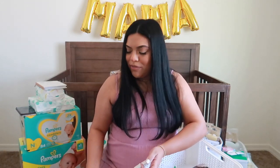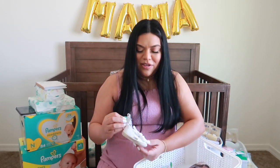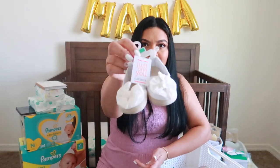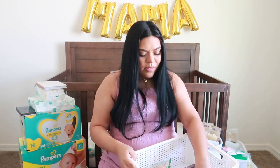Hopefully she wears them at least once — for pictures or something. And then I also got her these little white shoes at Target. They're zero to three months and honestly these are just for pictures — they're like little espadrilles for babies with bows. How cute.